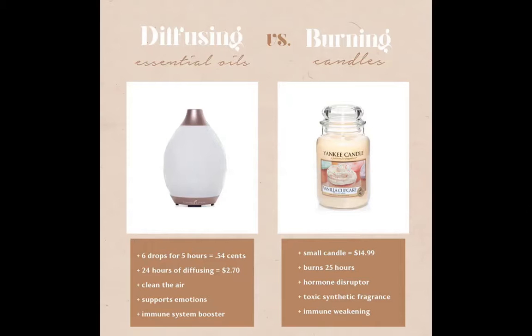We know how bad smoking cigarettes is for us. Burning candles is actually way worse. 40% of candles are made with wicks that contain lead, which is not safe to breathe in. By making a swap from a candle to a diffuser with maybe lemon oil, you're actually going to support your immune system instead of harming it. As this graphic shows, candles weaken our immune system, while essential oils strengthen our immune system. And we all know we could use a little immune strengthening right now.